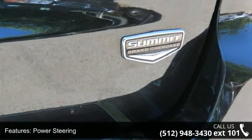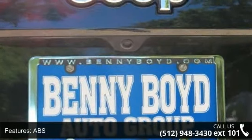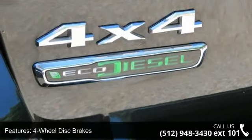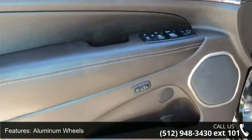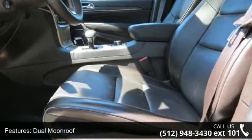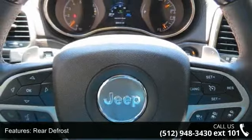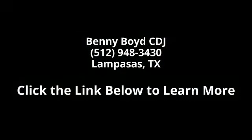Let us put you in a driver's seat today. Call or click to schedule a test drive. We'll see you next time.